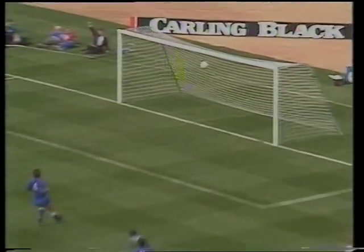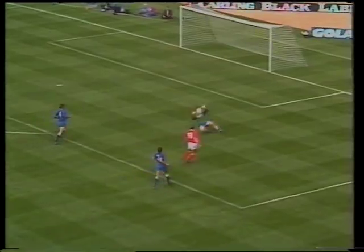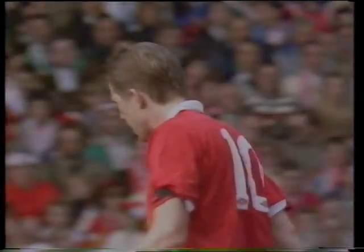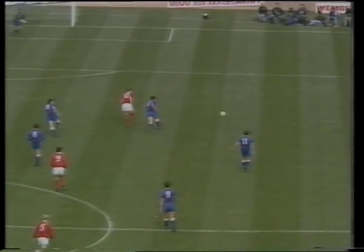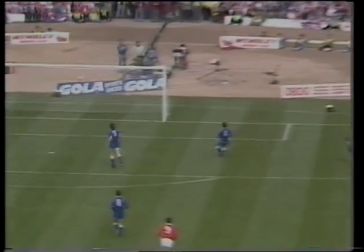Chapman — he can put Forest in front here, and he's done it! They lead for the first time in this final, two minutes into extra time. Southall came out and Chapman, calm as you like, flipped it over him. But at the heart of Forest's third goal was Nigel Clough with a brilliant pass that opened up Everton for Lee Chapman.